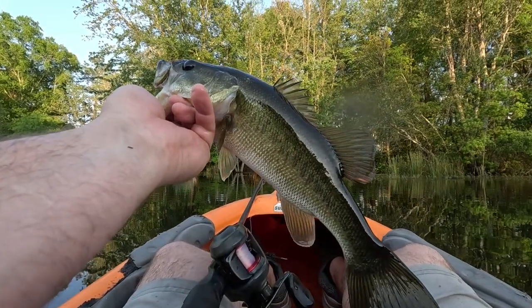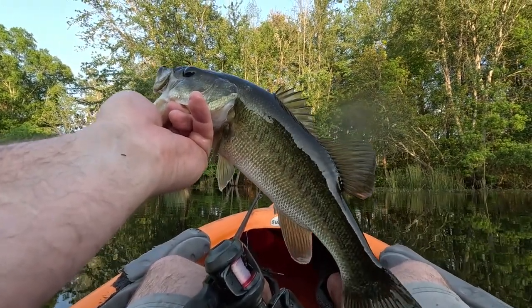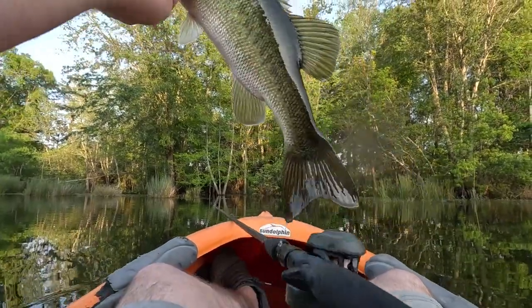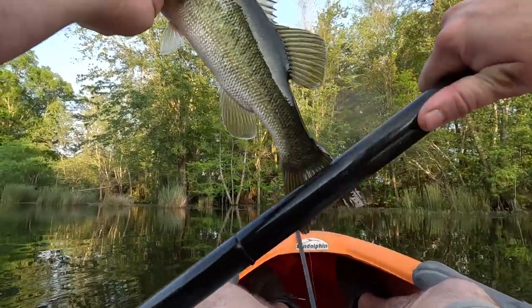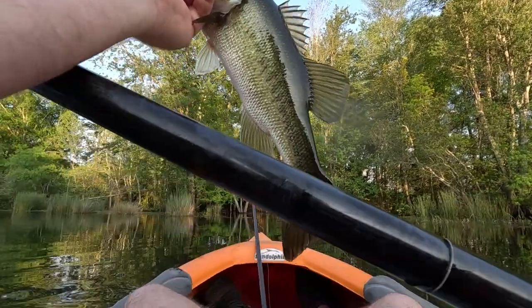My GoPro was not recording, but I did catch a fish. He wasn't really big. I was doing more of a herky-jerky retrieve as opposed to a quick and steady retrieve, and maybe that is the trick.